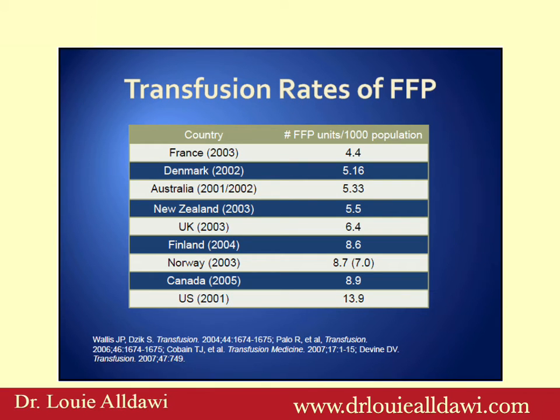Regarding transfusion rates of fresh frozen plasma, you can see from these slides that different countries have been trying to reduce the use of fresh frozen plasma. France and Denmark have been very successful, with the UK in the middle.